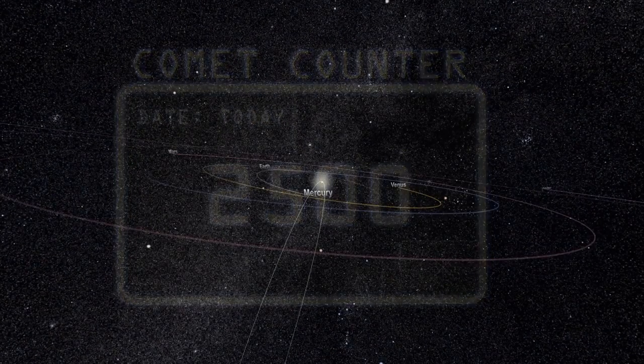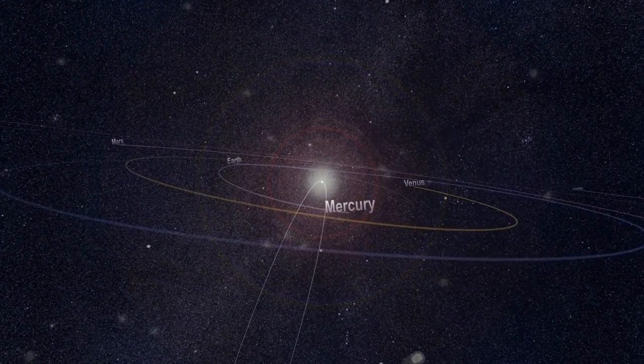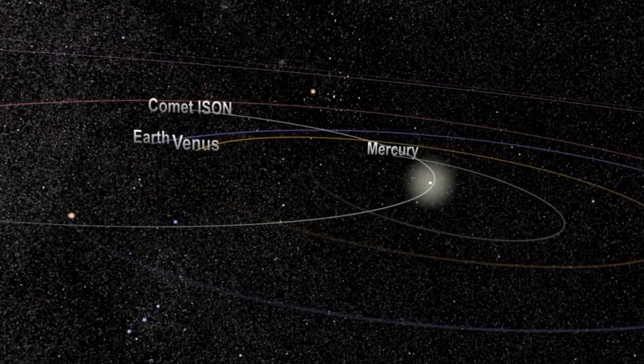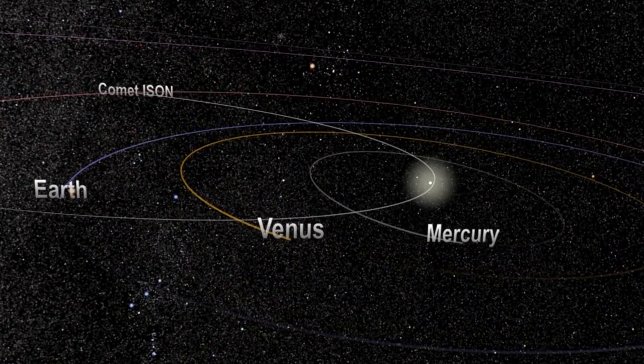Understanding this starts with the Kreutz path. In the late 1800s, Heinrich Kreutz observed that many recent comets traveling near the sun appear to follow the same orbit. On this Kreutz path, as we've come to call it, it takes a comet about 800 years to complete one loop around the sun. While there are other orbits of sun grazers, Kreutz comets are the most common.